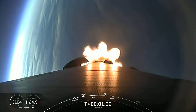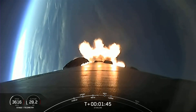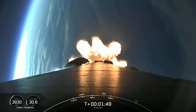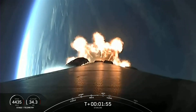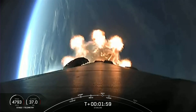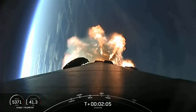Main engine cutoff is when all nine of the Merlin engines on the first stage shut down. Stage separation will be when the first and second stages separate from each other, prior to first stage reentry. And second engine start one is when we light the Merlin vacuum engine on the second stage. Shortly after that, fairing separation will see both fairing halves separate from each other, then fall away from the second stage and return to Earth for recovery.